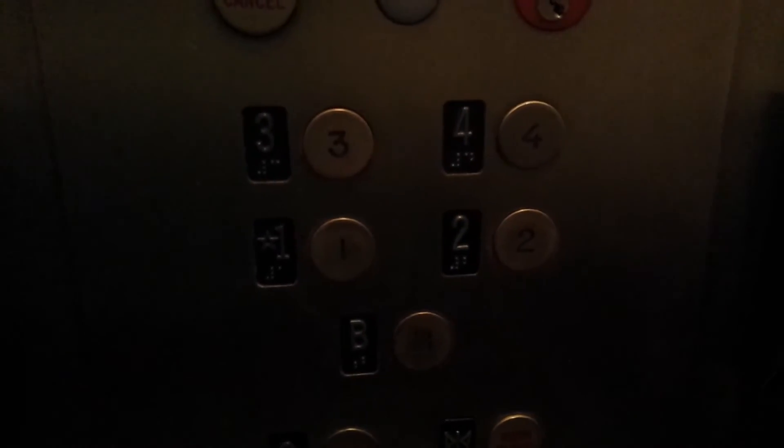Beautiful, beautiful elevator. This place really did a good job on their elevators. They take good care of them as well. Watch the button go out. Traction. There's a keycar meter. That's the directory. This is a nice elevator.